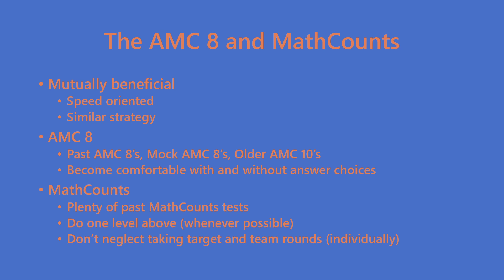Preparation for the AMC and MathCounts are mutually beneficial — for the most part they help each other — but there are some differences. The AMC is a multiple-choice test, which means you can rely on answer choices to check your work and use process of elimination. However, over-relying on answer choices is dangerous and you should be able to solve most problems without them. For MathCounts there are no answer choices, so you have to come up with your own answer accurately. The sprint round is good for developing speed and accuracy, while the target and team rounds are good for developing problem-solving ability. Taking team rounds individually is a really neglected but beneficial practice for developing problem-solving ability.